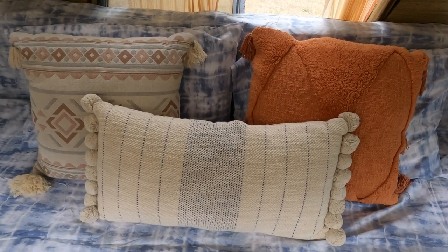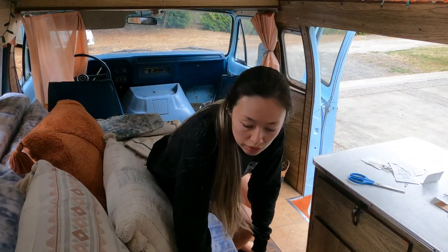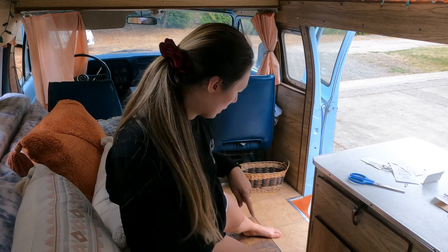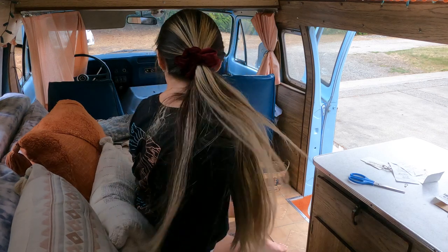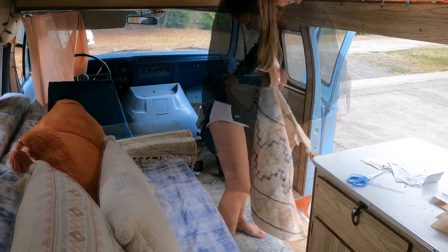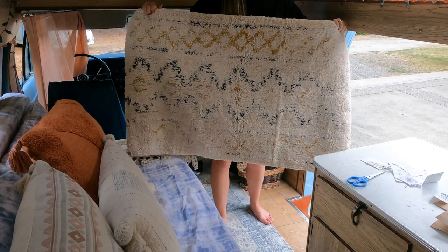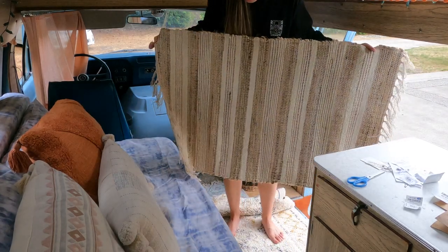Now let's add the rugs. I want three small accent rugs. I'm going to remove the tags and then see where we can fit them. I just want to continue protecting this floor as much as possible. Here's the first one. Here's the second one. This one is 100% cotton, so it's actually machine washable, which is great. And the third one is more jute.